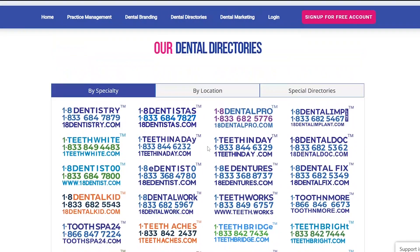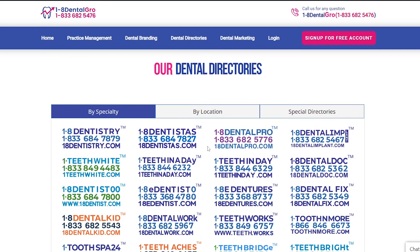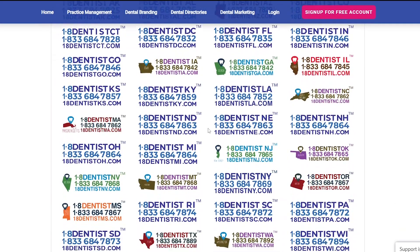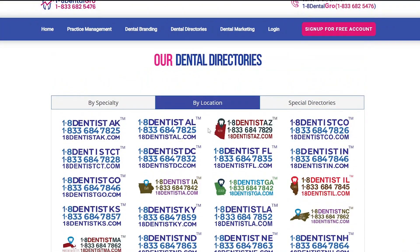These memorable phone numbers can act as a branding tool for dental practice. You can choose what number you want, and with each number, you will also get an associated website. We also have location-specific dental numbers, like 1-8 Dentist DC, 1-8 Dentist Go, 1-8 Dentist LA, and many others. You can choose any of these numbers based on your location.